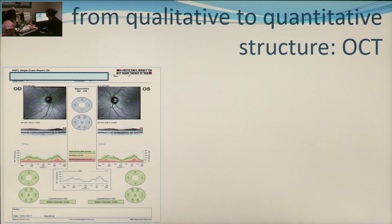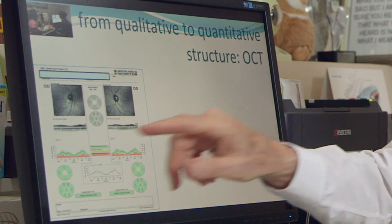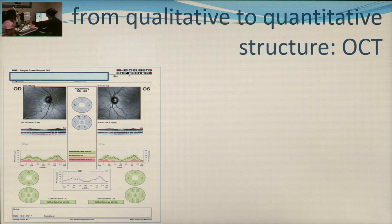What the OCT does is actually measure the nerve cells as they head towards the opening at the back of the eye, and creates a profile of the thickness of the nerve fibers. The normal appearance is this double hump — that's the normal anatomy of the nerve fibers.